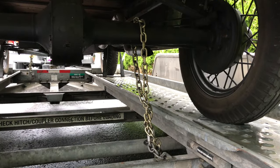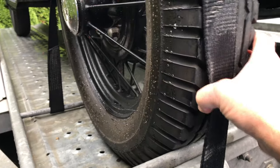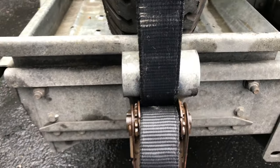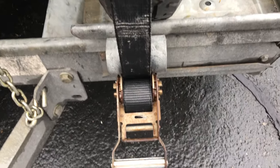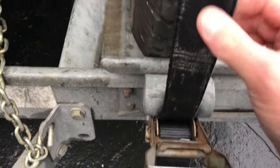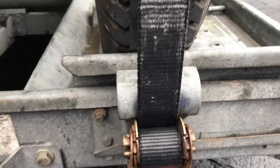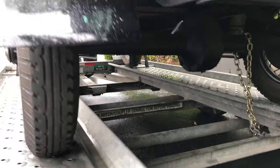The tire strap is not centered — I think I'll make an adjustment. The tire strap's a little off center here, so I'll make an adjustment. That should do it. All secure, ready for the journey.